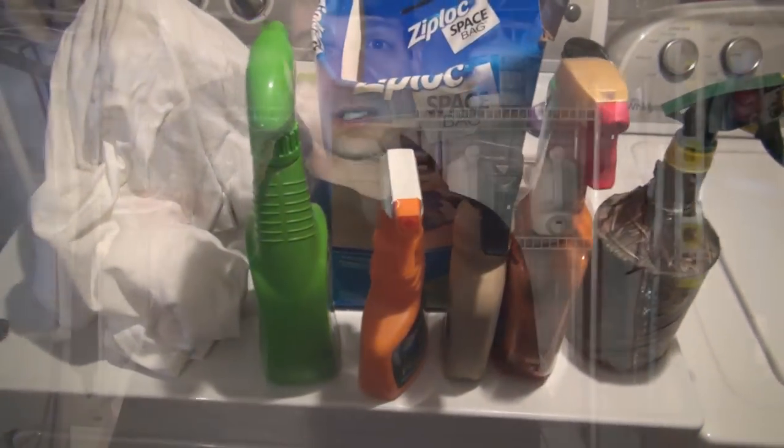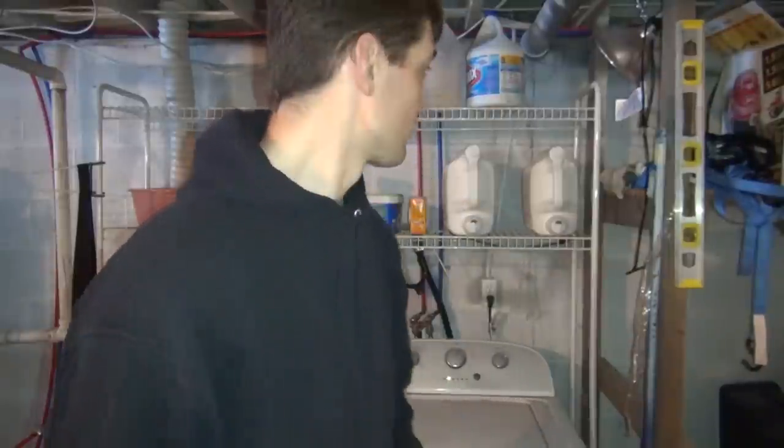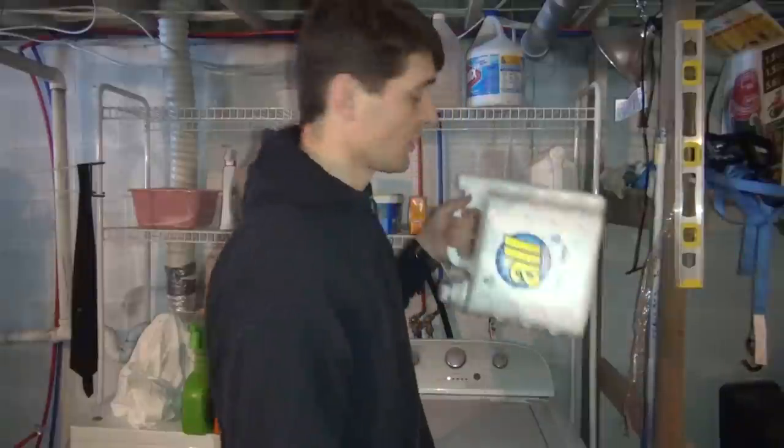I've tried pretty much every product on the market for scent elimination — every type of soap. In my honest opinion, none of them work any better or differently than regular detergent. I have three kids with a fourth on the way, and they recommend scent-free and dye-free soaps in case they're allergic. I always use these anyway because of hunting.